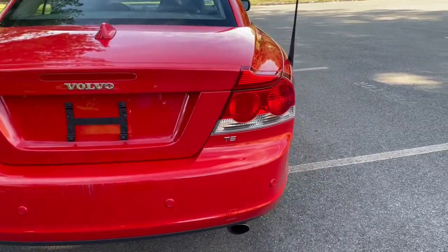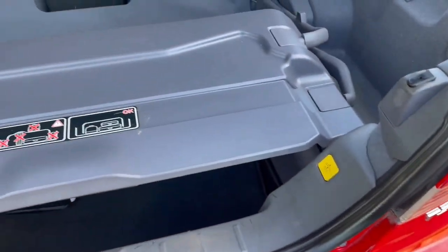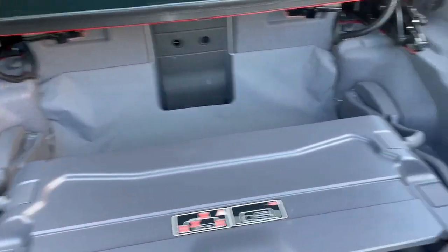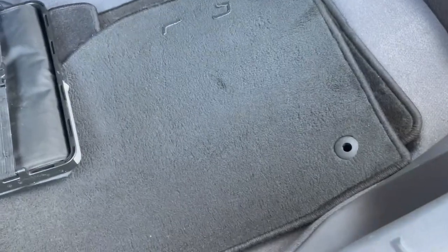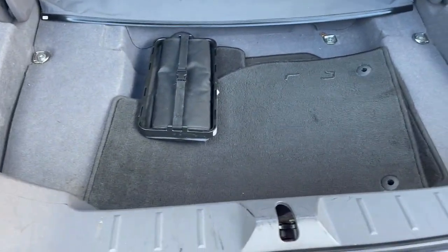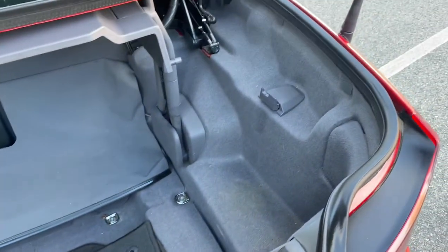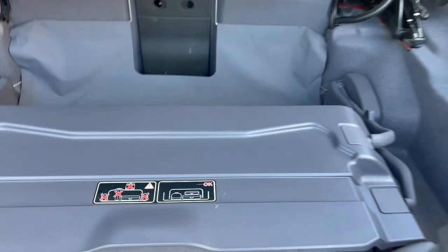It does have the rear defrost on the rear glass, which is a great feature especially in wintertime. As for the trunk — this piece right here has to be down and locked into place to put the convertible top up and down. It's not the most roomy trunk in the world, but you can fit a couple of suitcases in there for a little weekend getaway. It does have the original floor mats and a toolkit or something — it was with the car so I decided to leave it there. You just pull it again and lock it back down — gotta make sure it locks in on both sides.